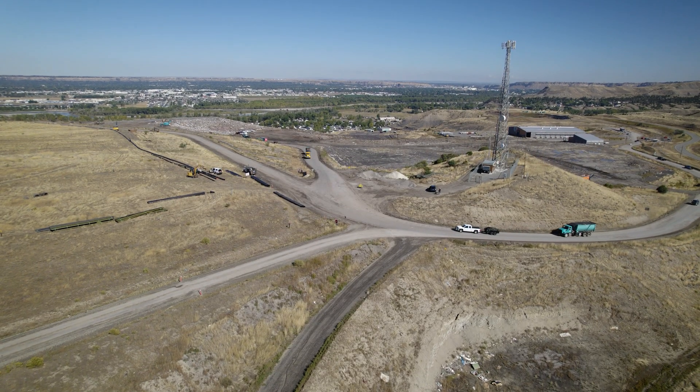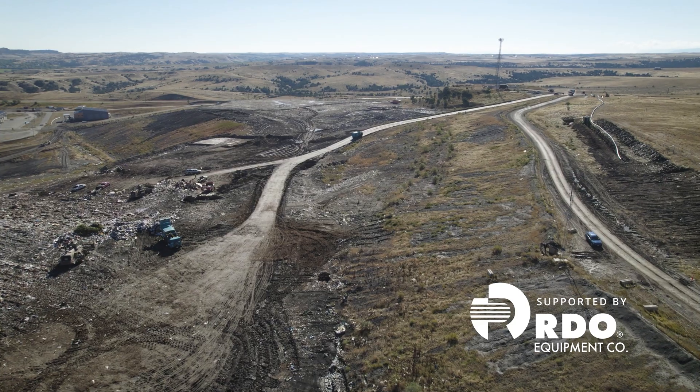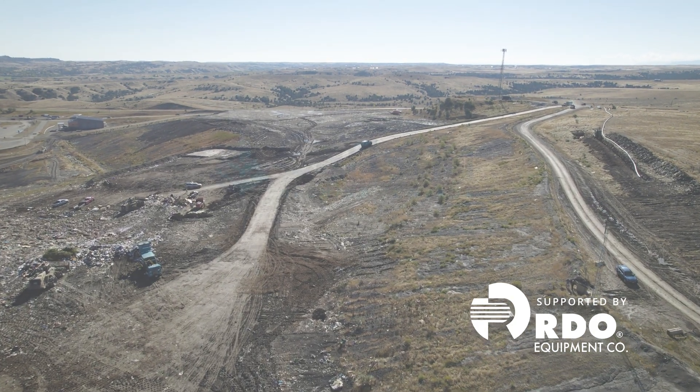When I started here we were supposed to be done in this area in two and a half years. I've been here nine years now and we still got another three to four years before we're done. Big time helps out the environment.